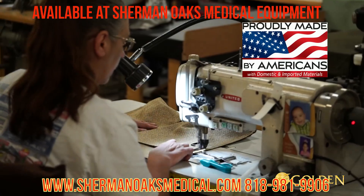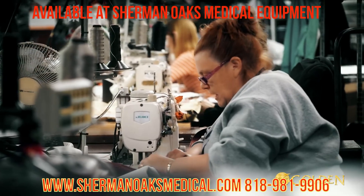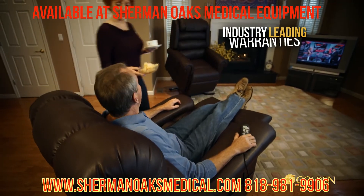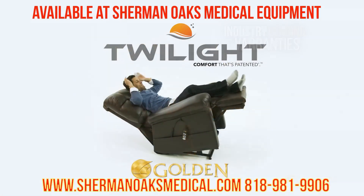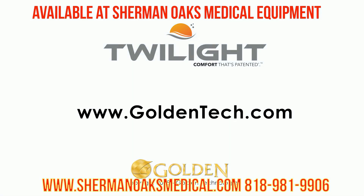As always, all Golden power recliners are made by Americans and backed by the industry's best warranties. Ask your Golden retailer for more information, or visit goldentech.com.